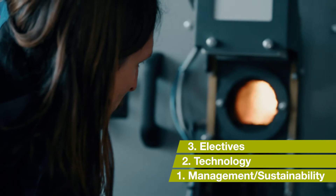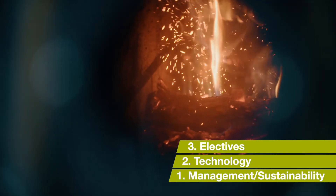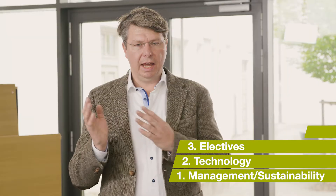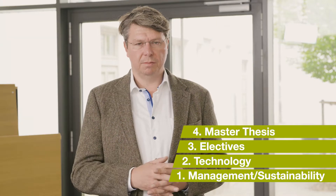The third part is electives. You can choose from areas such as life cycle assessment, sustainable operations, or green finance. And the fourth part is, of course, the master thesis.